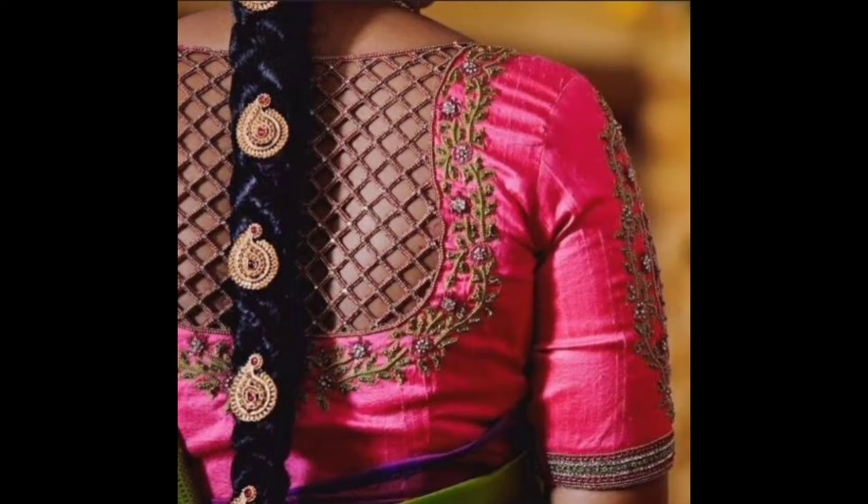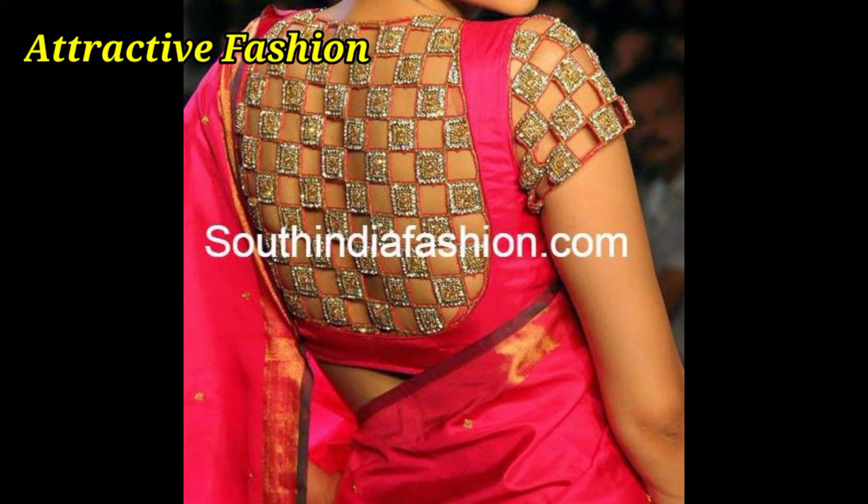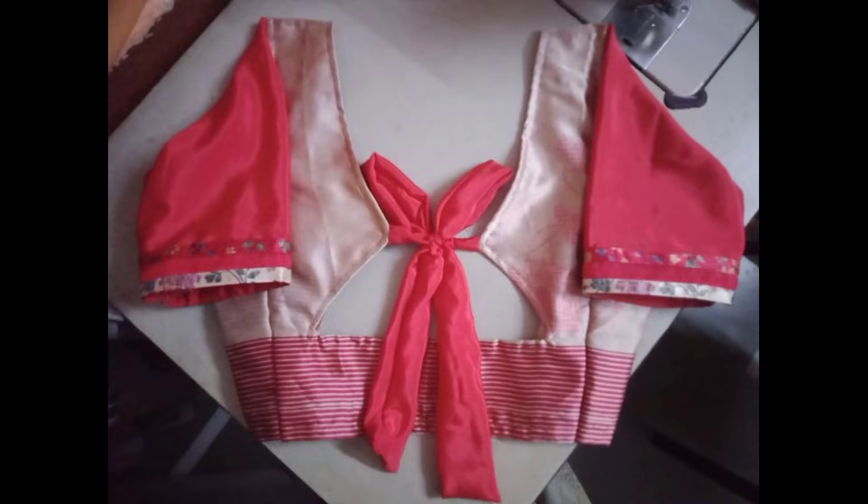Now, we all know that this type of back knit blouse is a very good idea. We're going to look at designs with cross patterns and net fabric with layer designs.